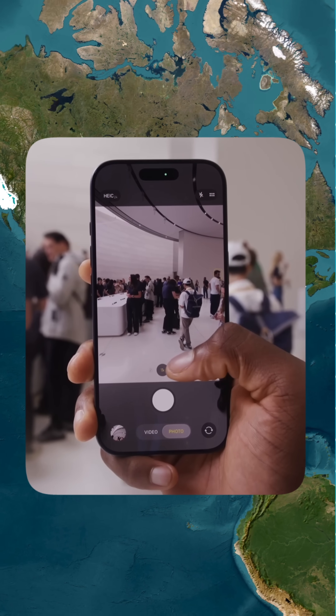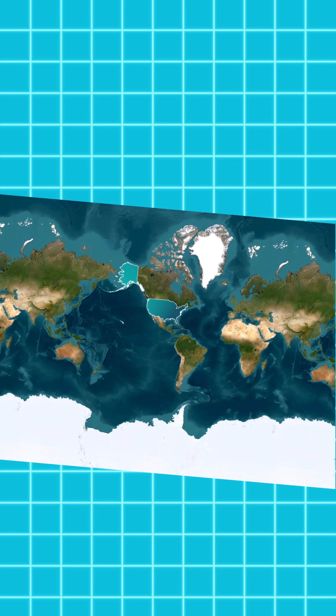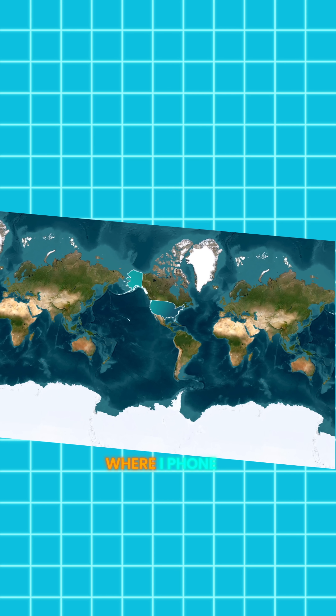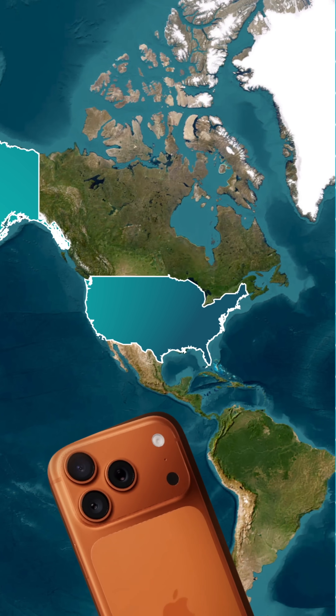The iPhone 17 has just hit the shelves and America is buzzing. But have you ever wondered not just where it sells best, but also where it's actually made? Let's dive into the journey of Apple's newest flagship.